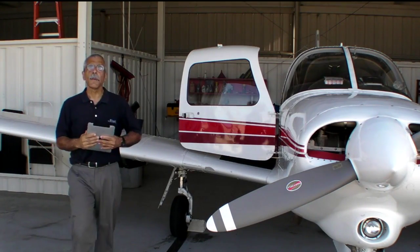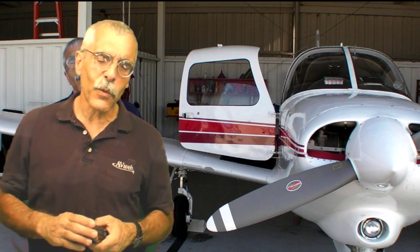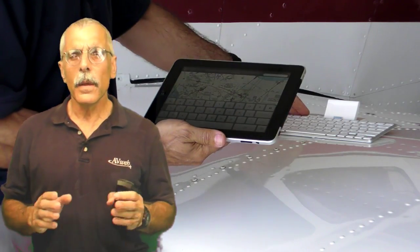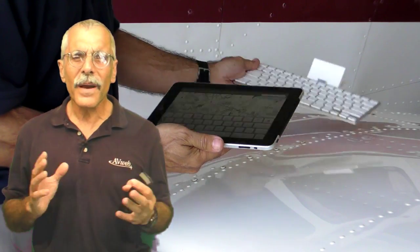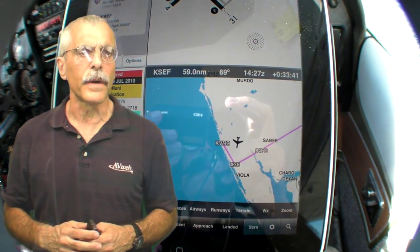So what have we got here? Is the iPad really going to change your life? Enough of that guy already. Hello everyone, this is Paul Bertarelli reporting for AvWeb and Aviation Consumer. In our previous video on the iPad, we kind of beat up on it. Well, on second thought, maybe we ought to give it another chance and see if we can leave it for dead this time.